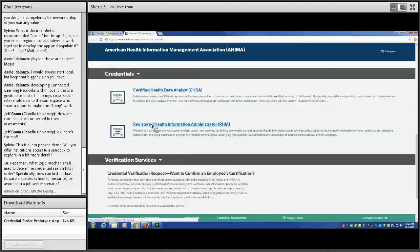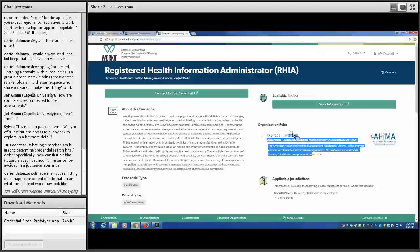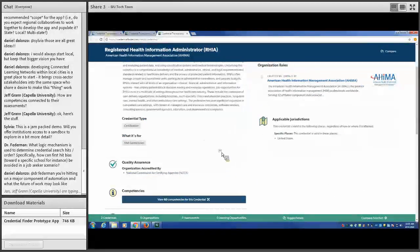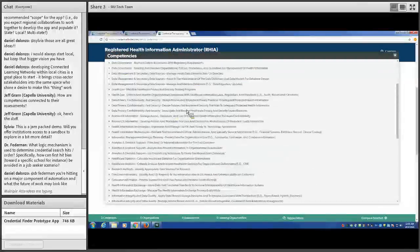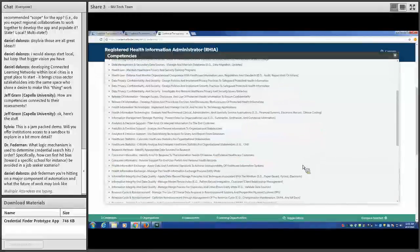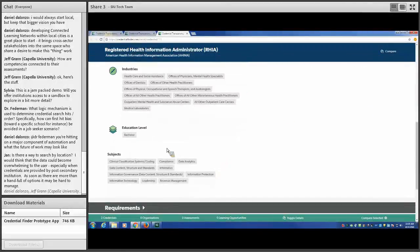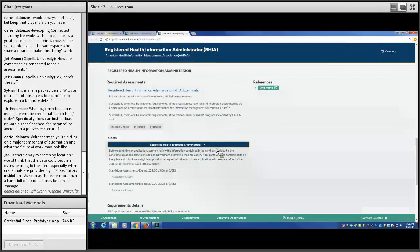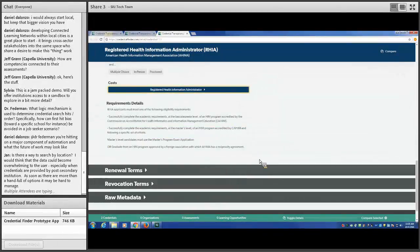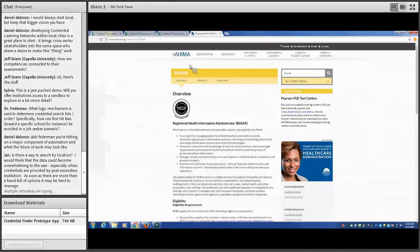We can also see the verification services AHIMA offers. Verification services allow you to confirm that a person who claims to have one of their credentials actually does. As the employer, we can contact this organization, go to their verification service, and confirm the applicant has the credential they claim. We then check out their RHIA credential — it's primarily earnable online, has 60 competencies, so as the employer we know that person has all of these competencies, giving us a much better idea of where to place them within our company. That concludes our demo — we'll turn it back over to Bob for Q&A.